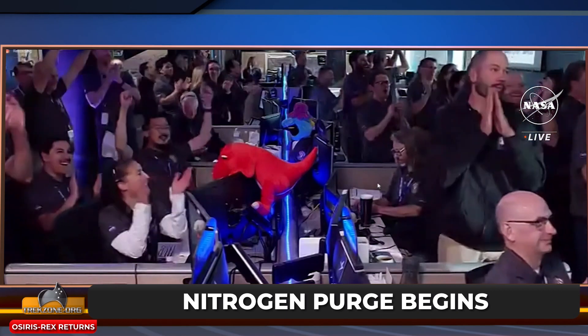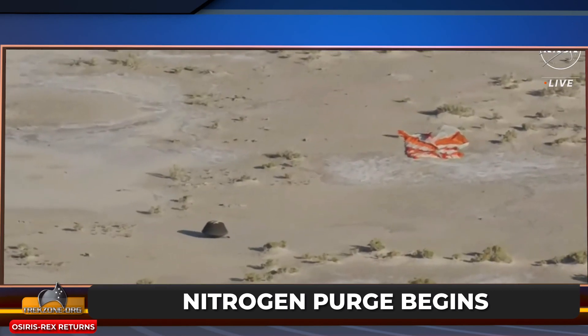There, the capsule is under a constant bath of nitrogen to avoid earthly contamination. Your deep dive into OSIRIS-REx and the only podcast to speak with NASA scientists on the ground in Utah is right here.